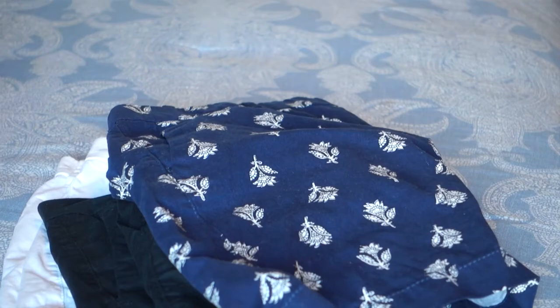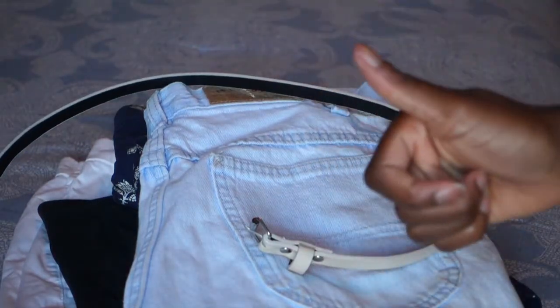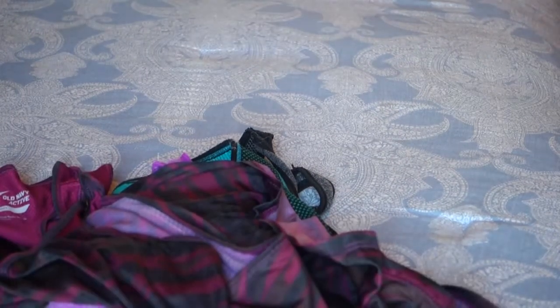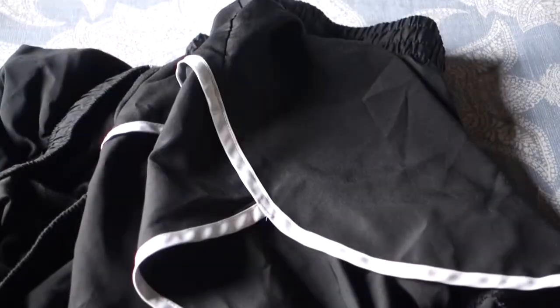Next are shorts. Definitely pack according to how long you're going to be staying. I basically just did four pairs of shorts and then also a belt. Next is athletic wear — I am just packing everything that I could possibly need, shirts and shorts for my trip.